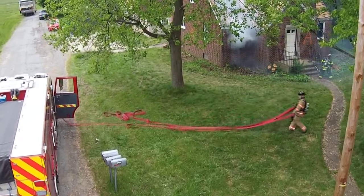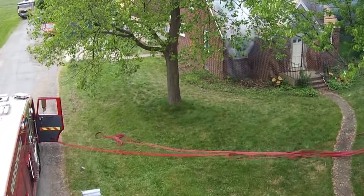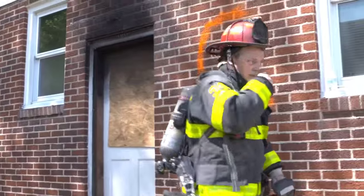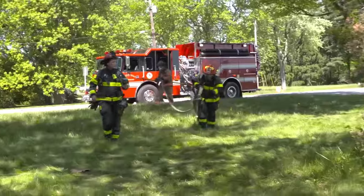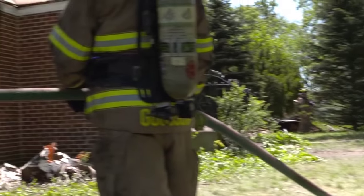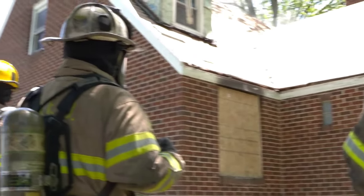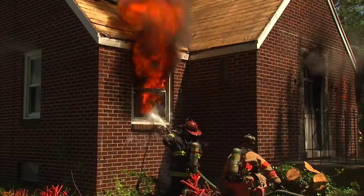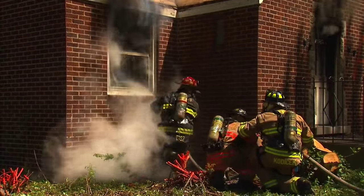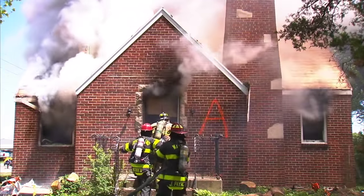Hi, I'm Pete Van Dorp, assistant chief with the Algonquin Lake in the Hills Fire Protection District. I also serve on the advisory board of the UL Firefighter Safety Research Institute. As the first-in company officer identifies and controls flow paths to and from the seat of the fire, they need to develop a plan to safely and quickly cool the fire. If the officer elects a defensive operation, this may mean positioning lines outside the collapse zone. If the officer elects an offensive attack, they choose an attack posture that achieves knockdown as quickly as possible, transitioning to the seat of the fire for complete extinguishment.